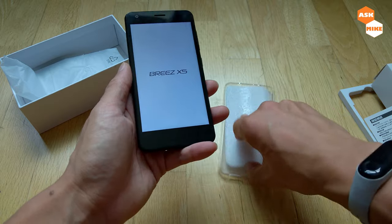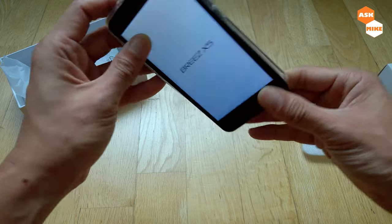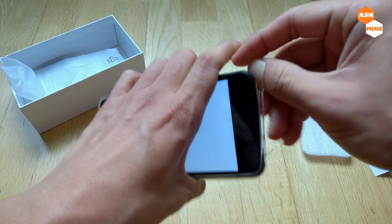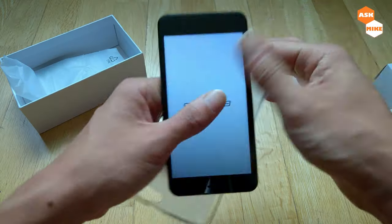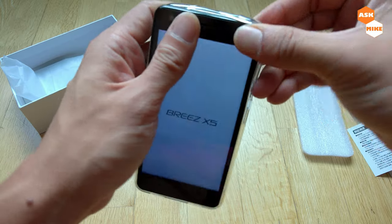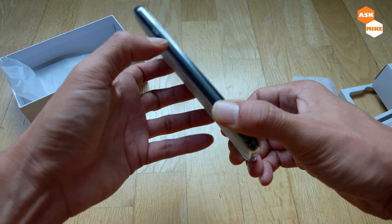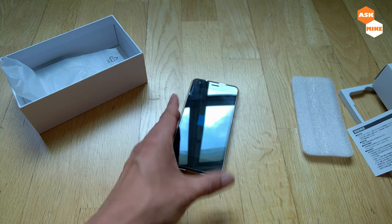It booted up pretty easily. The case itself fits pretty well — let me try fitting it from the other side. Yep, the case feels good.